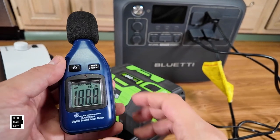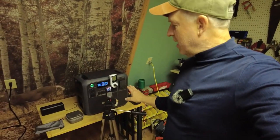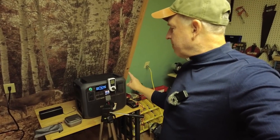Picture this: middle of nowhere, epic camping spot, but no juice left in your gadgets — total buzzkill, right? Not with my secret weapon. Meet the Bluetti AC200L. It's got 11 ports, charging my phone, laptop, even my RV's battery bank, keeping us connected everywhere.